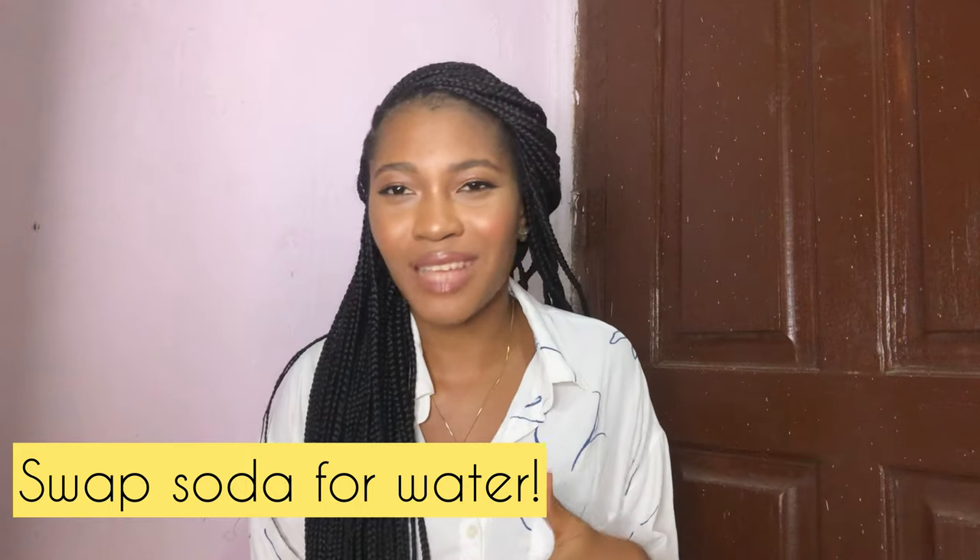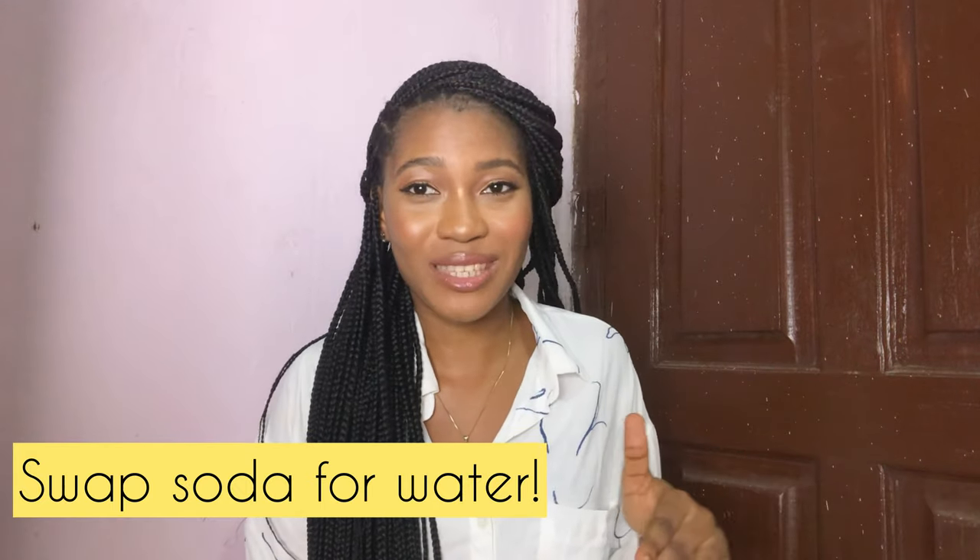Another big thing that goes a long way to helping people achieve a glowing skin is something a lot of people don't actually like — even myself — but I noticed it actually made a real difference in my skincare game. That is to drink more water. Swap soda for water, swap alcohol for water. Honestly it goes a long way. I know it's very hard — I like soda a lot — but if you want to achieve a glowing skin, that's one huge change you need to make.